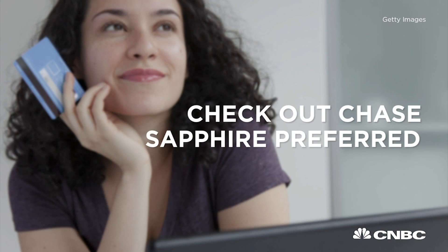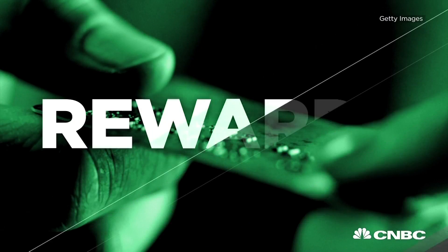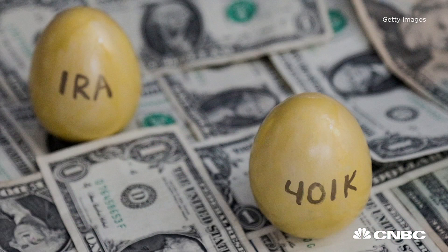If you want points and air miles, there are a couple of options: the Chase Sapphire Preferred or the Barclay Arrival Plus World Elite Mastercard. With these, it's easy to rack up points and miles — up to $400 to $500 of value just in their sign-up bonuses.